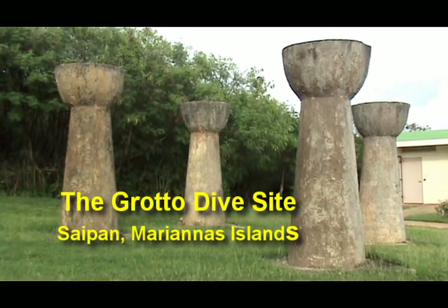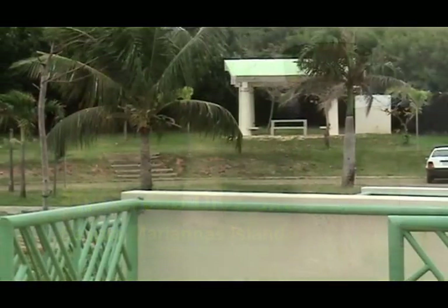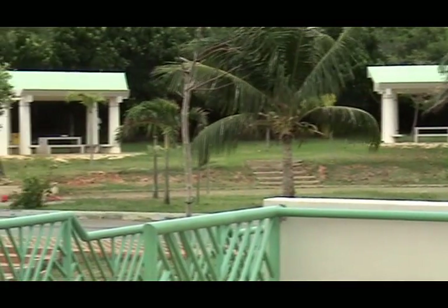On the northeast corner of Saipan, in the Marianas Islands, is the grotto, which is an interesting natural formation.